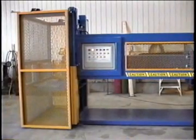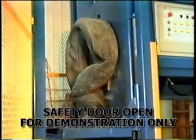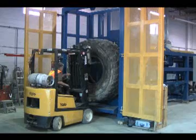AAA Engineering sells two Debeater models based on the tire size to be processed. The standard Debeater has been designed to debead car and truck tires, including Super Singles. The large Debeater can process the same tire sizes as the standard Debeater, and extra large construction and mining machinery tires.